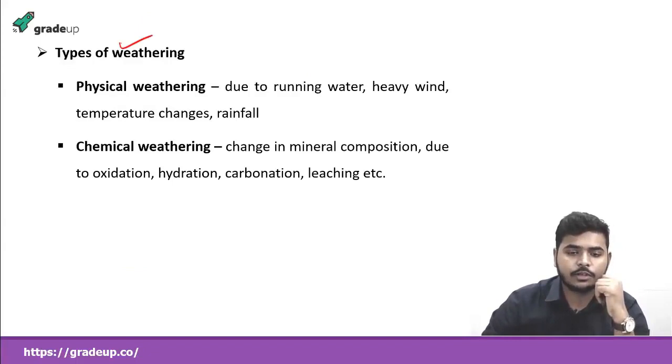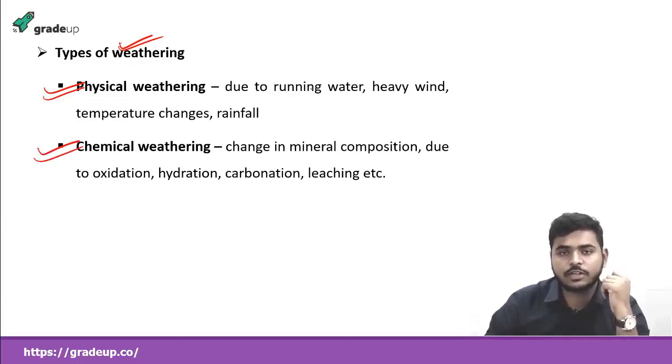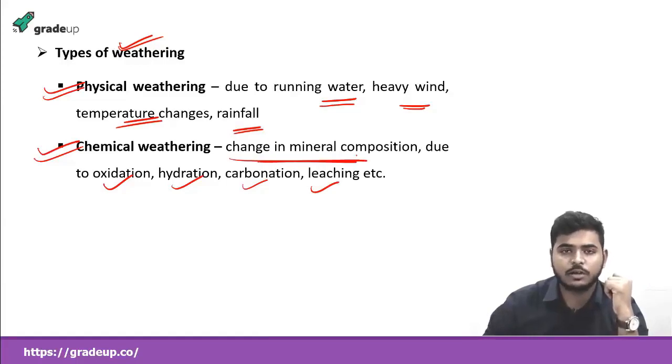Coming to the types of weathering: weathering may be either physical weathering or chemical weathering. In physical weathering, as the name suggests, it is due to physical reasons like running water, heavy wind, temperature changes, and rainfall — man has no influence on this. The second is chemical weathering, which is due to change in the mineral composition of rocks and minerals. This may occur due to oxidation, hydration, leaching, carbonation, etc., which may lead to change in mineral composition.